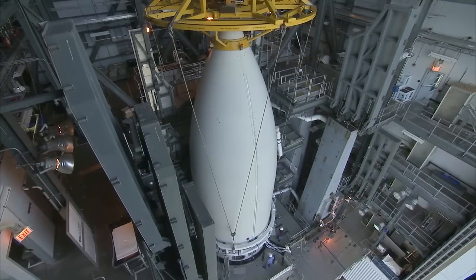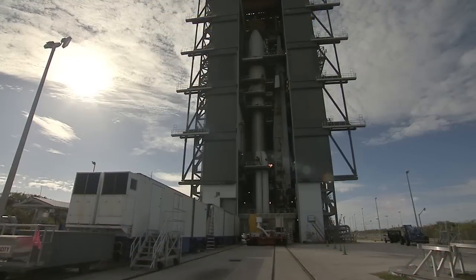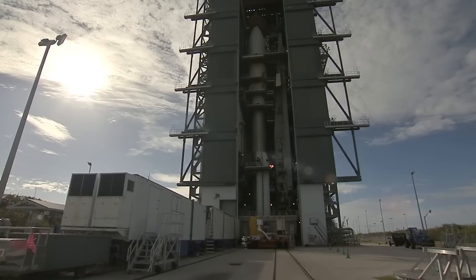When countdown clocks reach zero, the Atlas V booster will ignite, carrying the GOES-R satellite for its weather-observing mission.